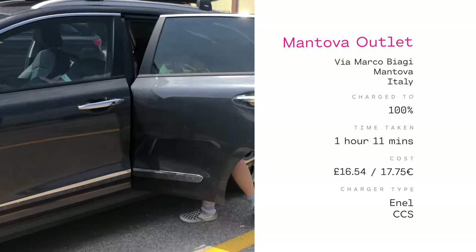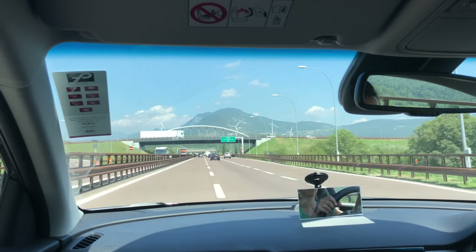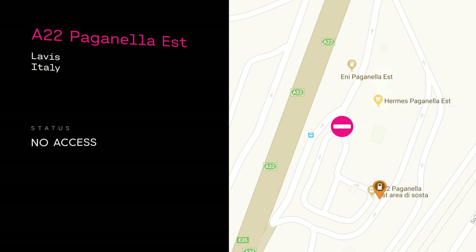Hotel Peter, the hotel we were going to, we could have made it without charging halfway. But because the hotel didn't have a charger, we thought it best to top up halfway. We tried to stop at motorway services but it was weird — we could see the sign for the charger but it was blocked off due to construction. We tried to get round but it was a one-way system, and the only way back would have meant navigating past trucks that weren't stopping for anyone.